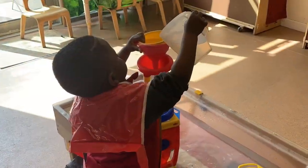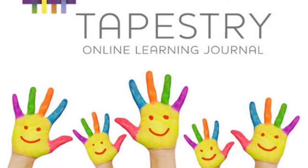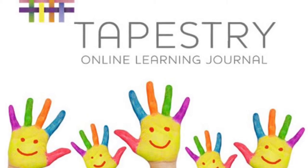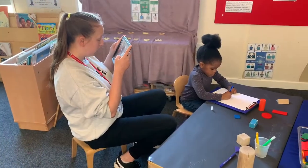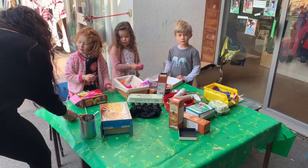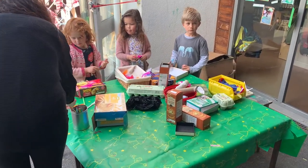We involve parents as much as possible and encourage you to get involved in the activities of the nursery. You can also be involved in our tracking system that we use called Tapestry. This is our digital tool where staff can record your child's development using observations and photos. You will have access to this and can contribute to and share your child's learning at home.